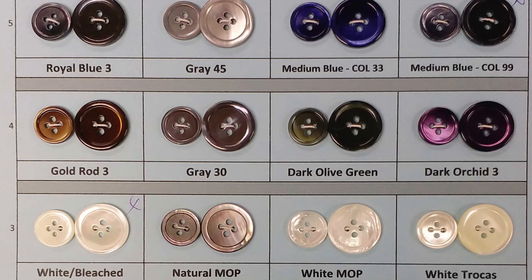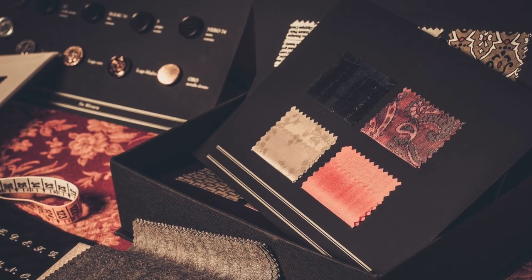If you're doing something custom, you have a lot of control over things like colors, buttons, monogramming, and linings. Those last two — the monogram and the lining — are places where you really have an opportunity to do something that has a special meaning to you.